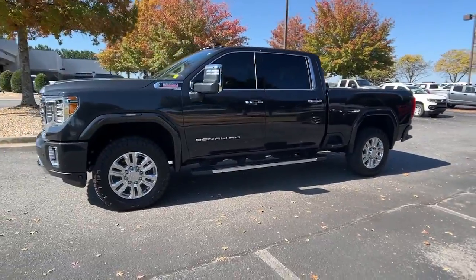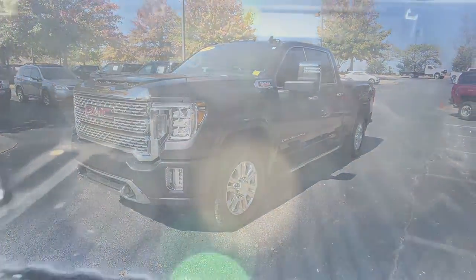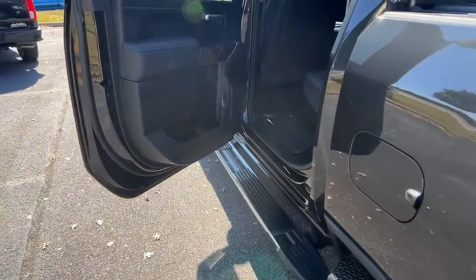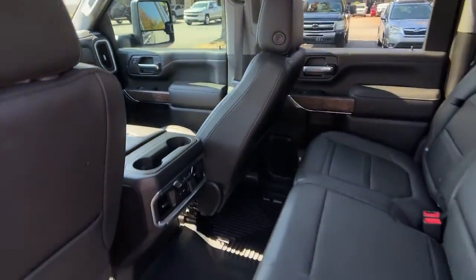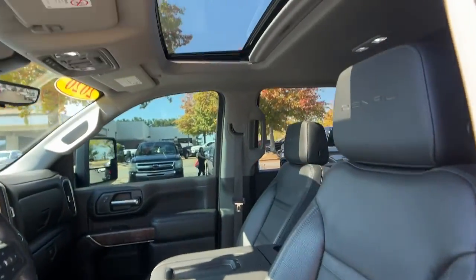This remarkable full-size pickup is designed to exceed your expectations. These are just some of the great options this vehicle comes with: navigation system, sun/moonroof, keyless entry, remote engine start, backup camera, premium sound system, satellite radio, power passenger seat, heated rear seat, and heated mirrors.